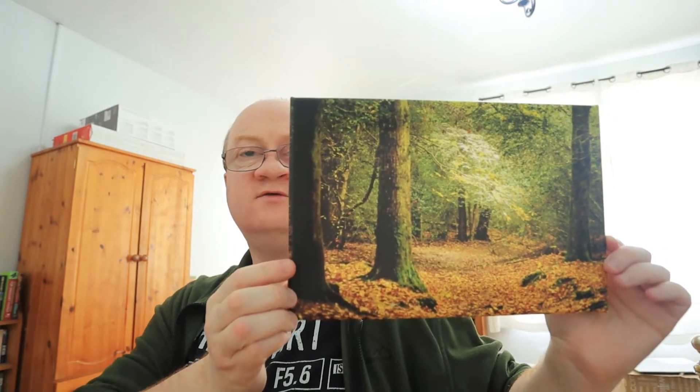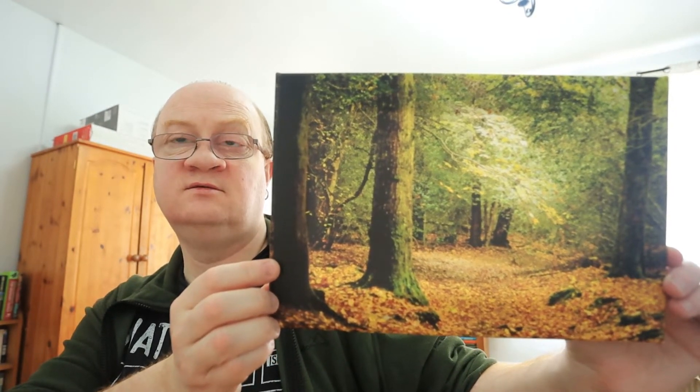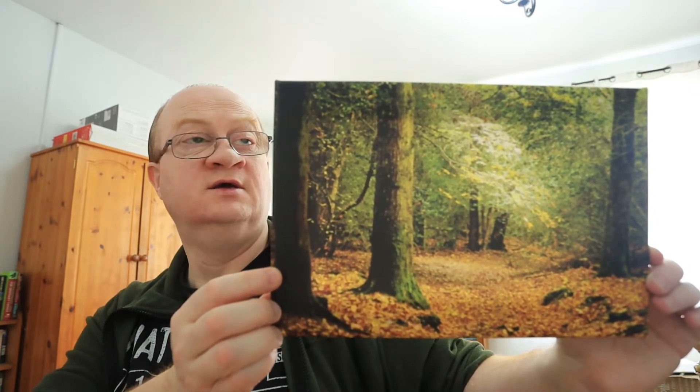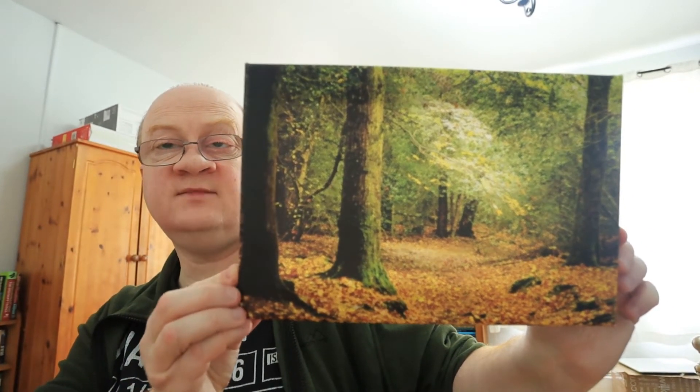The next image I wanted to show you is this one here. I decided to have this printed onto canvas, purely and simply because at the time I received a voucher via email for a free canvas print with one of the print companies online. So I decided I was going to use that to have this particular image printed on canvas. I did have to pay for postage, and the canvas print itself at this size wouldn't have been particularly expensive — however, it was just nice to get something I didn't have to pay for.